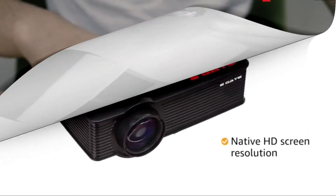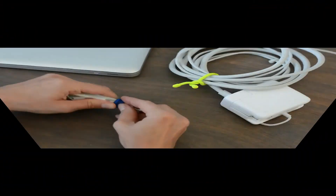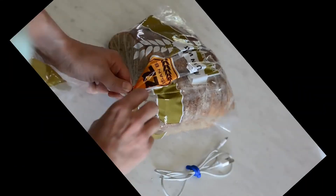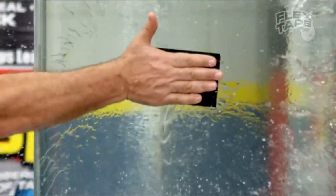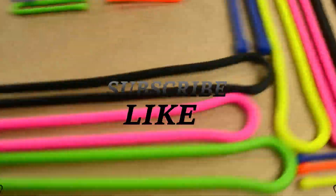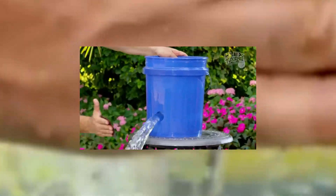Friends, I like this gadget. I have shared some gadgets in many videos which you can use daily, and I have given you some important information. If you like this video, then please like it, and do not forget to subscribe to this channel. Thank you.